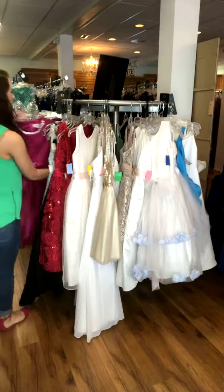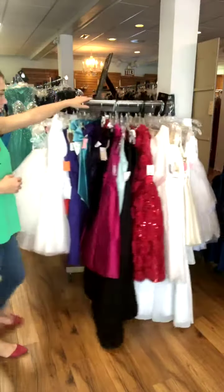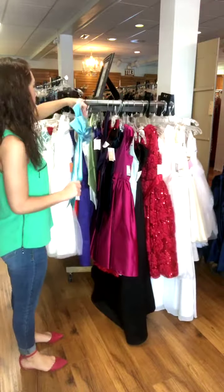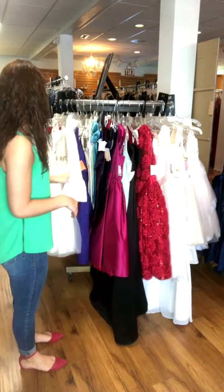I also wanted to let you guys know, if you find one of these and you want to add a pop of color, we have tons and tons of these little sashes to add to it — blues, greens, purples, ivories, white, champagne color. So just keep that in mind, too.